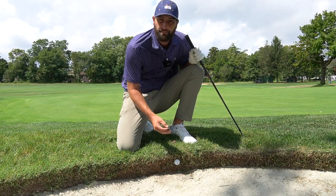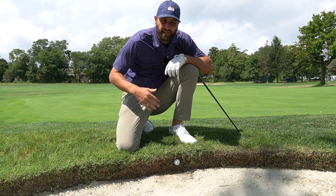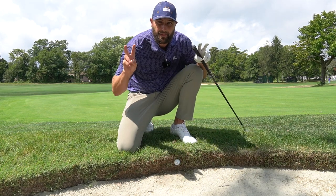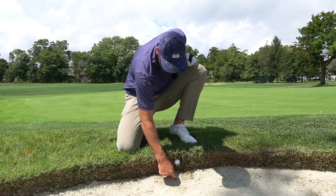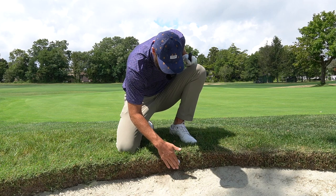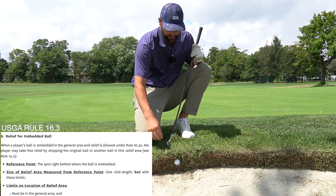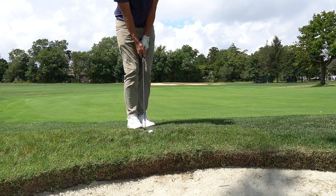Next rule: the embedded ball rule. Any ball embedded into its own pitch mark — where any part of the ball is below the surface of the ground — gets free relief. Here we have a ball that just missed the lip of a bunker and is plugged. Many people think that because it's plugged into the bunker lip they don't get relief. However, this ball is in the dirt and root system of the grass, not in the sand, so it technically qualifies as an embedded ball and we do get free relief.